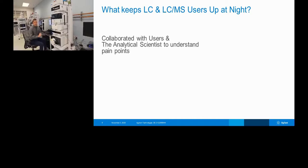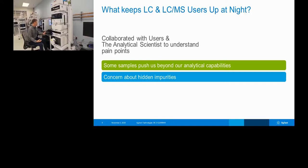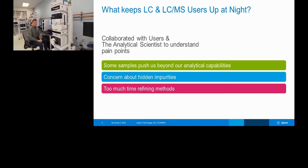What keeps LC and LC-MS users up? We collaborated with analytical scientists to get feedback from the field. Some samples push us beyond our limits: if we don't have a UV chromophore, or it's a volatile sample, we're concerned about hidden impurities. There's also too much time spent refining methods — taking validated LC-UV methods and transitioning them to a mass spec method takes a lot of time. We have to know how to change the mobile phase and settings to make the mass spec work.